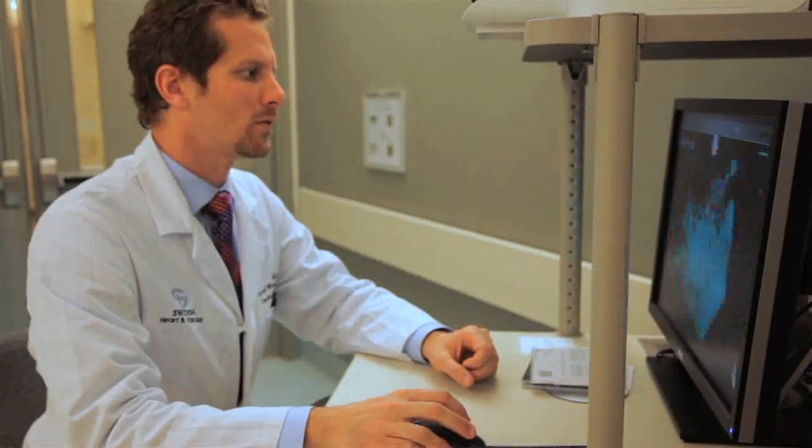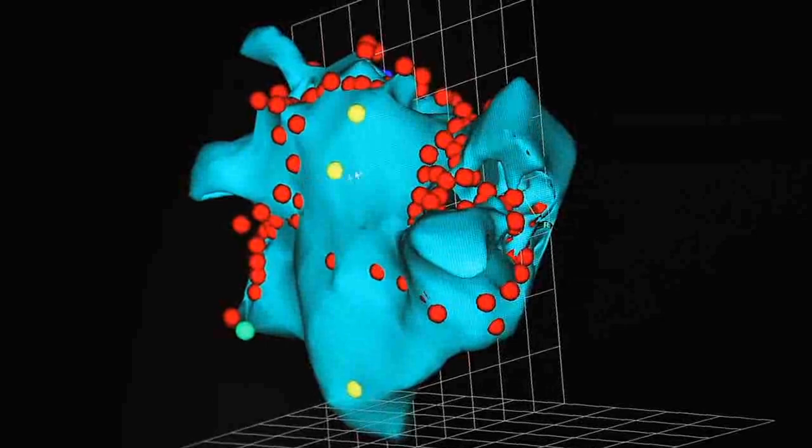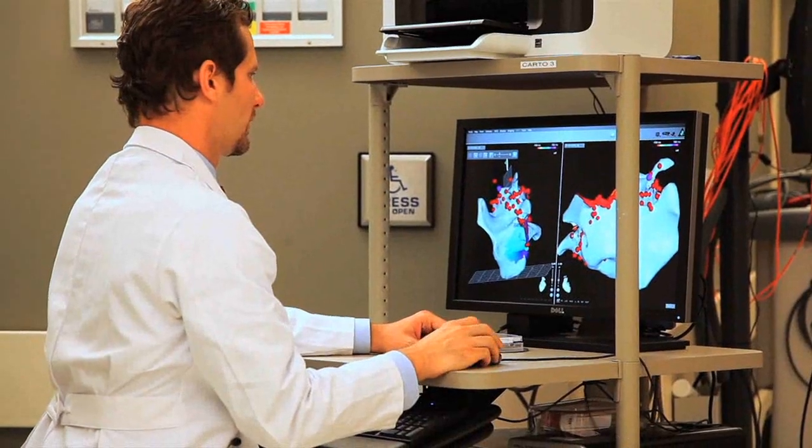A fourth category would be electrical problems with the heart, in which there would be some conductivity problem or rapid heartbeat problem that would result in needing to have specialized studies done and then possible interventions.